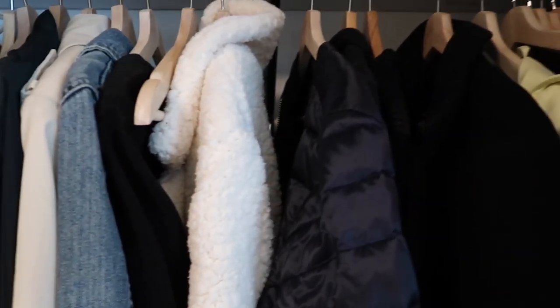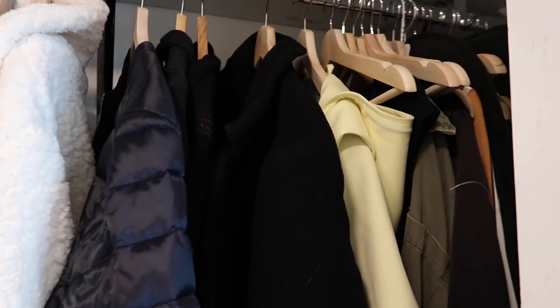Opening up the other side of the closet, you can see this is where I keep all my coats. Before you judge me on how many there are — if you're Canadian, you know that we go through all different seasons, and sometimes four seasons in one day. That's not something that's odd. That's why there are a lot of clunkier bigger coats and things in here, because I need them.